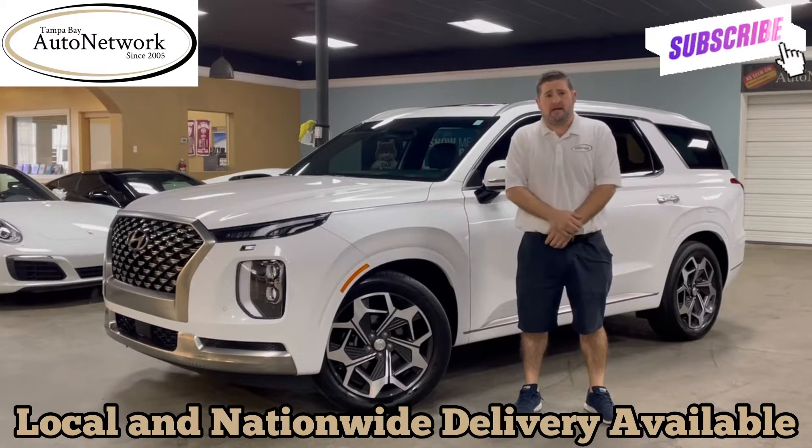Hi everyone, glad to have you with us again today. My name is Robert with Tampa Bay Auto Network, here doing a walk around with you on a 2022 Hyundai Palisade. The point of our walk around is to be as transparent as possible and to show you the things that will not show up in our 100 high-definition photos that are located on our website.